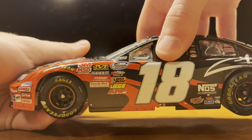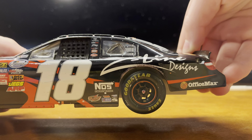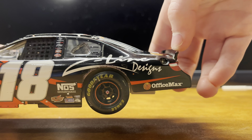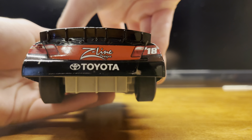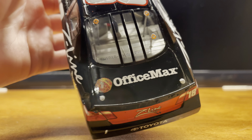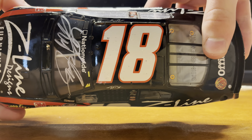Down the side here, Nationwide Series, 18 — pretty clean on this side. On the other side it gets a little roughed up, a little mark around the wheel well, nothing too much though. Z-Line Designs, Office Max again on the back. Z-Line Design, Toyota, Office Max on the deck lid. On the hood there, pretty clean — number 18, a few rubber specs here and there.